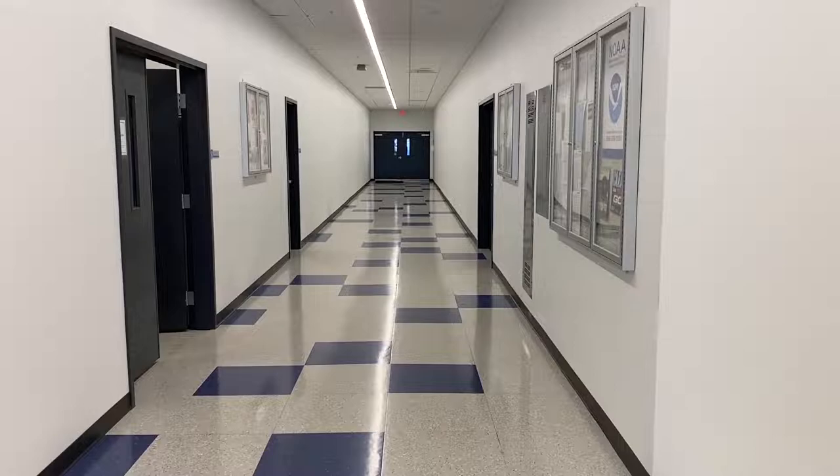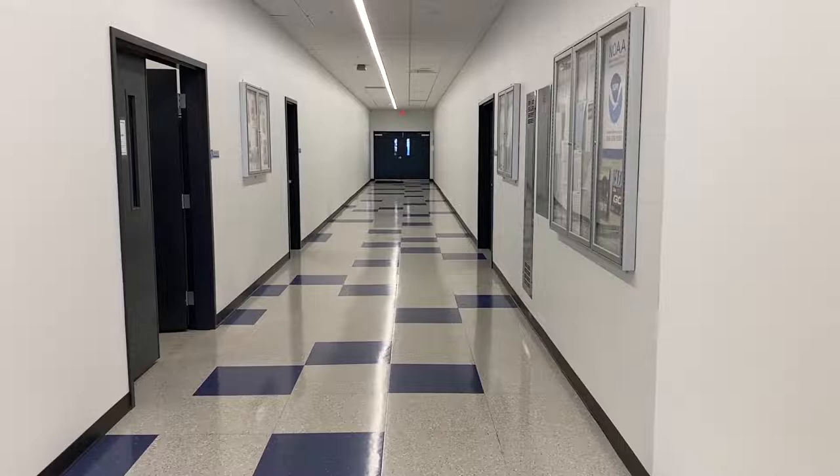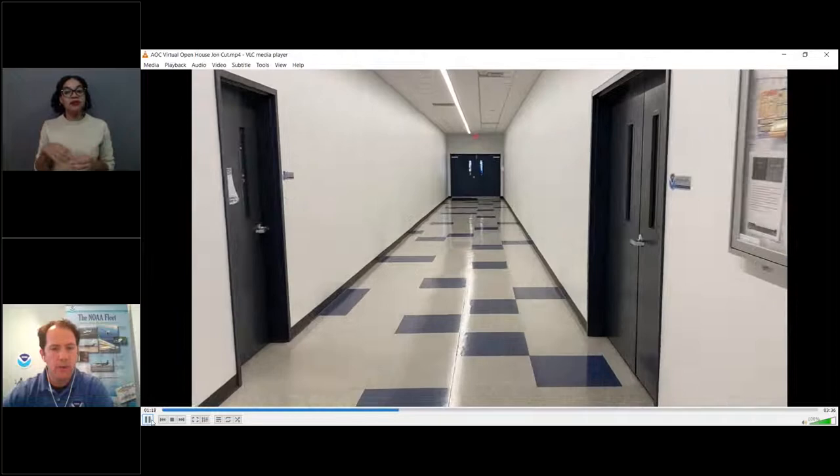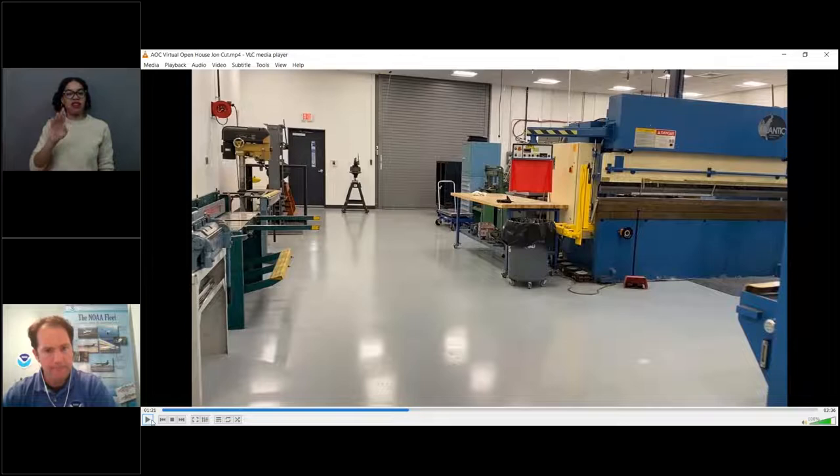We are going to go into the fabrication lab. Welcome to the fabrication shop here at NOAA AOC in Lakeland, Florida. My name is Edgar Serrano. I'm one of a team of four aerospace engineering technicians. Please follow me and I can give you an introduction to our shop. One question for the audience: why do we have a fabrication lab? Why do we need one at our aircraft operations center?